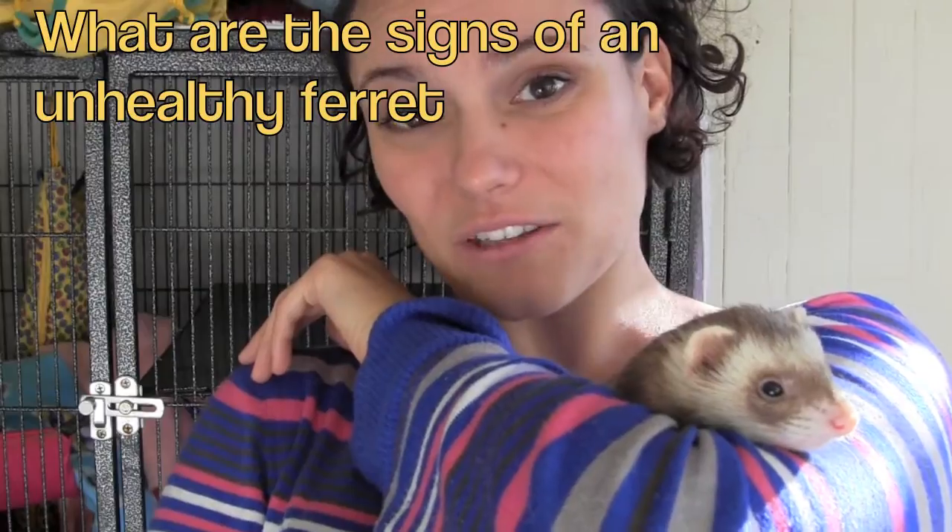What are the signs of an unhealthy ferret? It's important to know the signs of an unhealthy ferret so that you can help him or her as soon as you can. Some of the signs of an unhealthy ferret include: